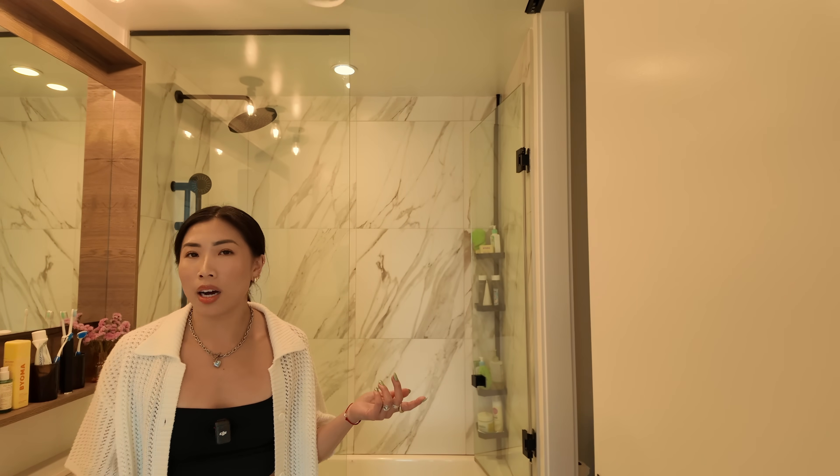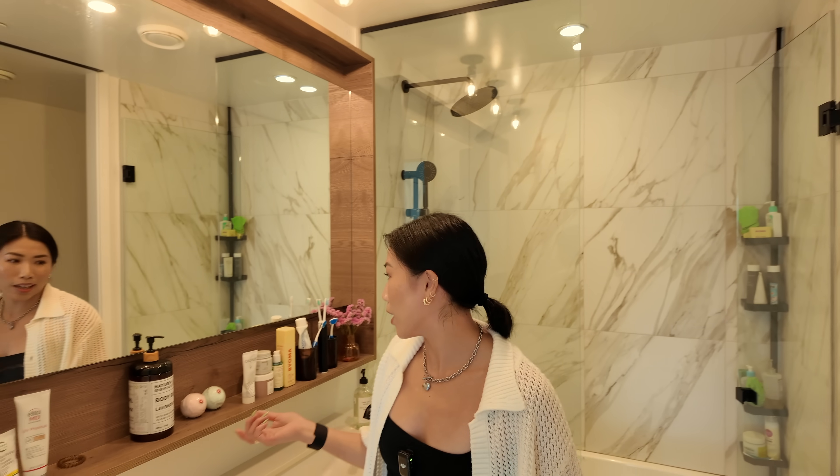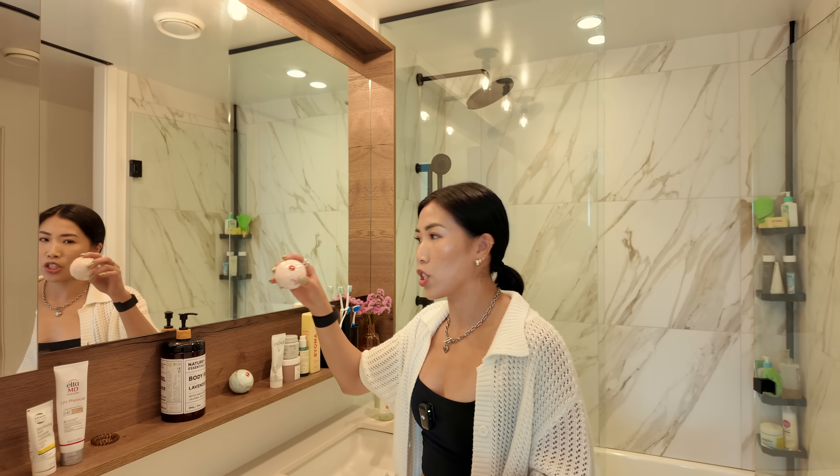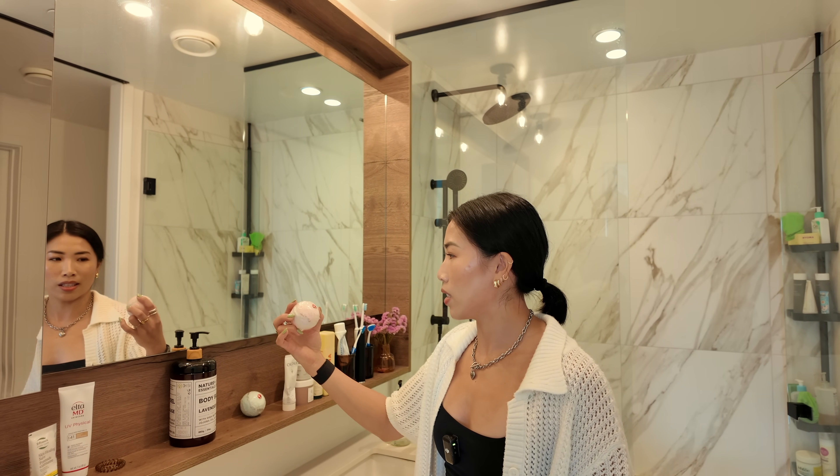And this is the bathroom — pretty much where I get ready and do all my stuff. Nothing too cannabis-y here other than my little THC bath bomb, which I'm going to be using tonight. Really great for inflammation and relaxing those muscles. That's pretty much the end of the 420 home tour. I tried to add a lot of little cozy elements and embed a little bit of 420 throughout where I can. Thanks for watching. Bye.